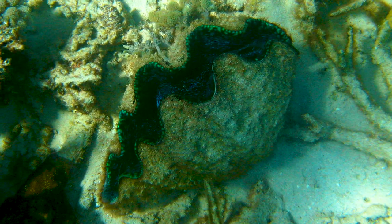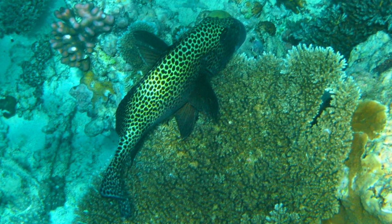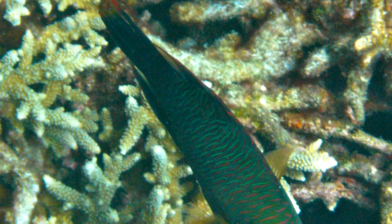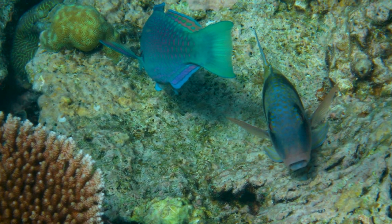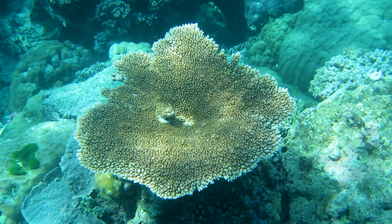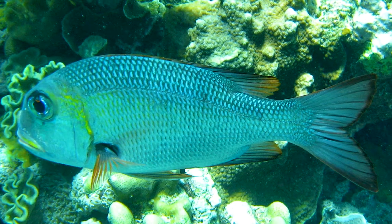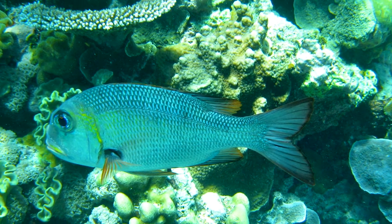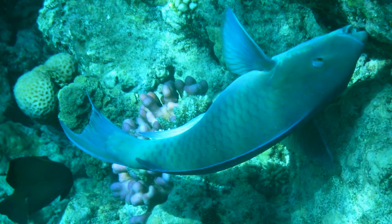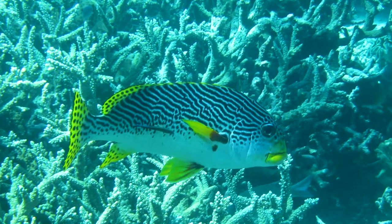Although management systems are in place to oversee it, UNESCO very nearly placed the reef on the list of World Heritage sites in danger in 2017. So we would strongly recommend visiting this World Heritage Site as soon as you can, while it's still there to see.